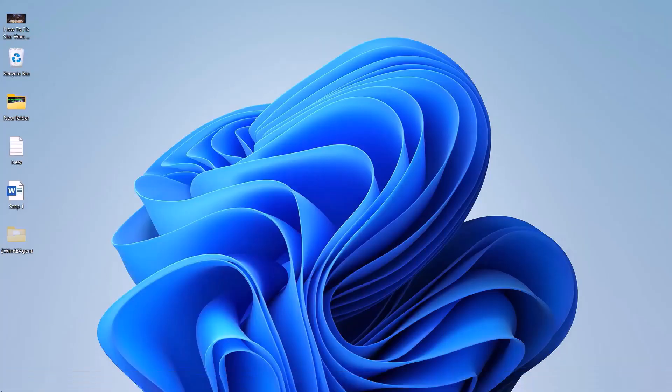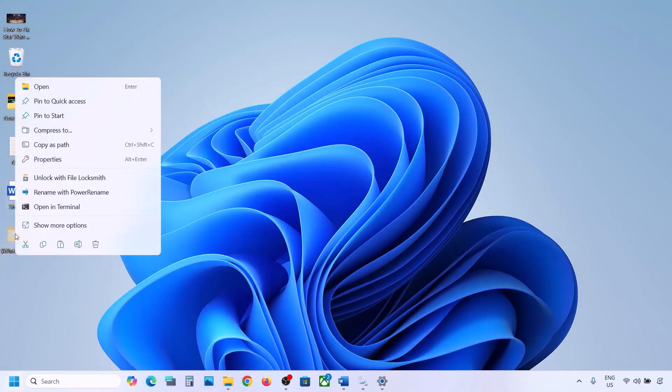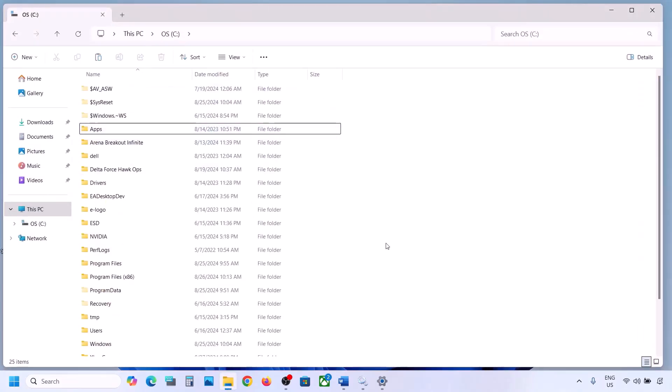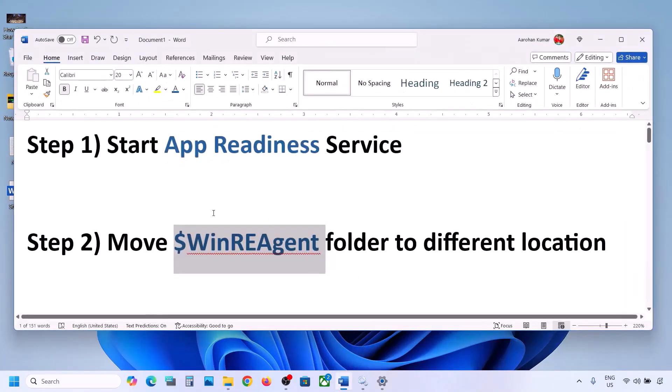Once the update is complete, restart your computer. After the system restart, you can put the WinREAgent folder back to the C drive if you want. Once it's back, check again. If still not working, move on to the next step.